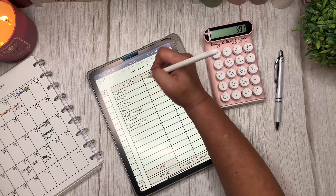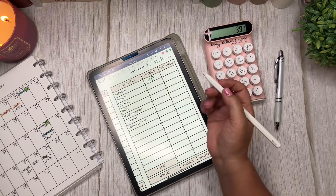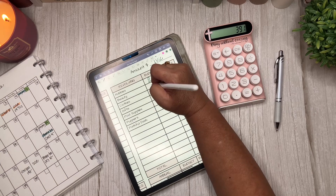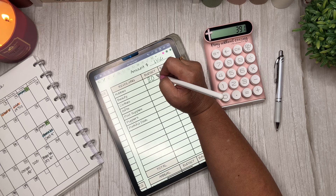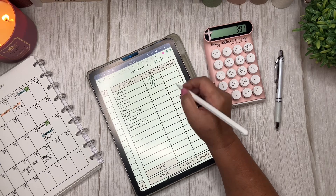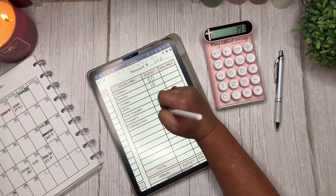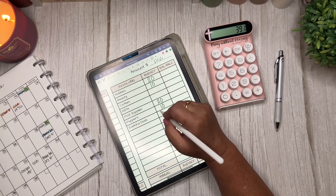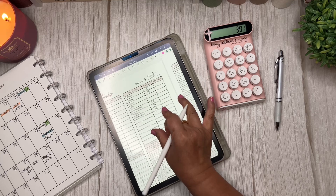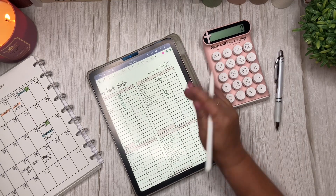For revolving sinking funds: hobbies gets $20, beauty gets $10 — I just bought what I needed so $10 is fine — clothes gets nothing, gifts gets nothing, pool supplies gets $20, the puppers gets $10, and Faithful Dash gets $10. So the revolving total is $70.